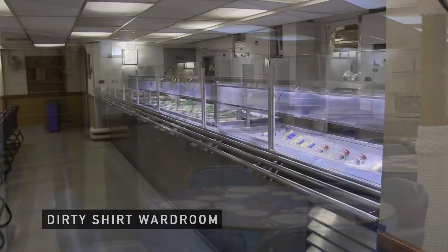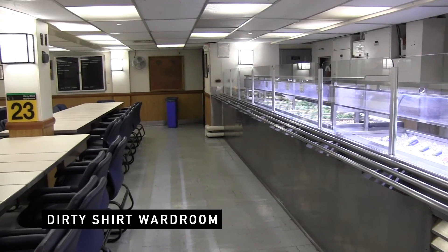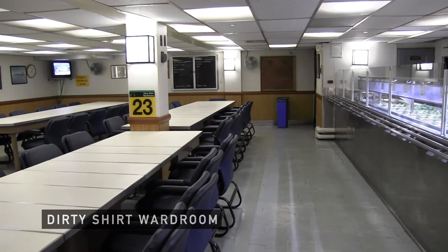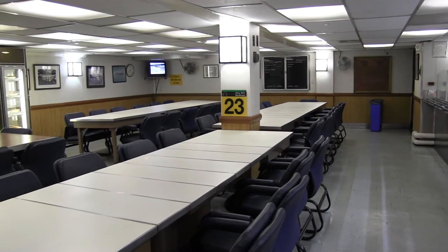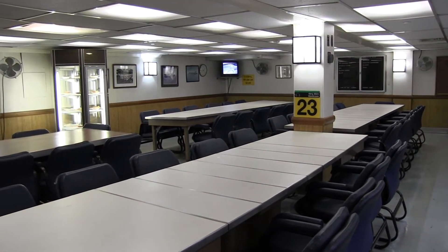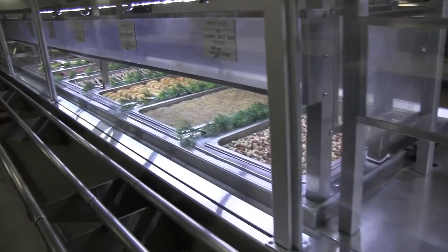Here we are now in what we call the dirty shirt wardroom. This wardroom was used by all the officers on USS Midway, and they could come here not in the uniform of the day. For instance, the air wing pilots and crew could come here in their flight suits, and those working on the flight deck wearing a different-colored sweatshirt were certainly welcome here to eat.